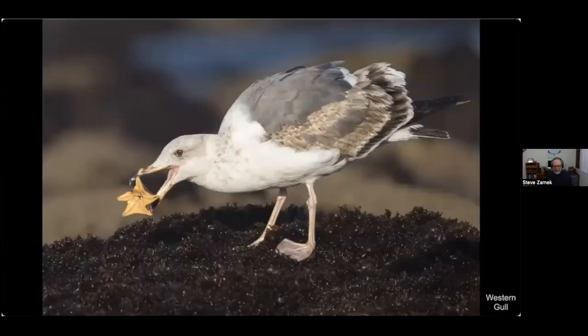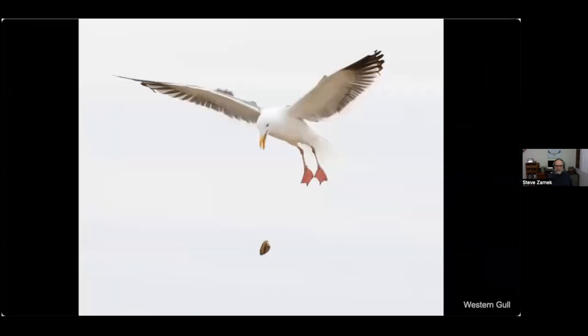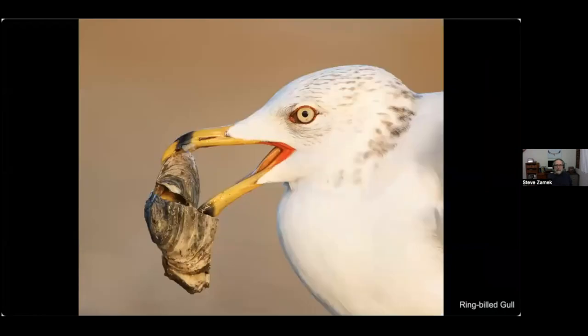Here's the western gull with a small starfish or sea star — they can swallow these whole. This is a small one, but I've seen pictures of them eating full-sized sea stars. Here's a gull that wants to eat a mussel but can't open it, so it carries it into the air and drops it onto a hard surface. It might have to do it several times until it cracks, then it can extract the meat.